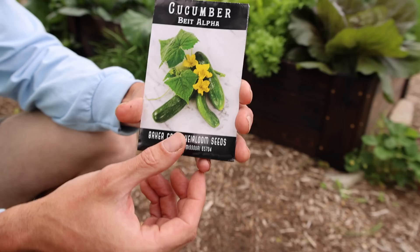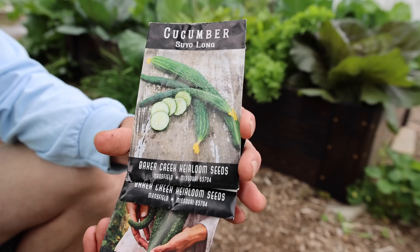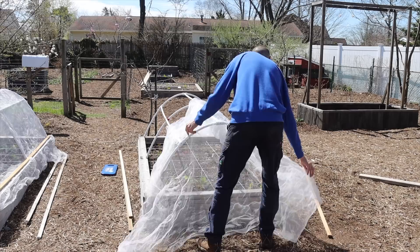Oftentimes in the catalogs you'll see them labeled as burpless because cucurbitacin is also what causes some people to burp when they eat cucumbers. Some great varieties that are non-bitter are the Beit Alpha, the China Jade, and one of my all-time favorites, the Suyo Long cucumber.